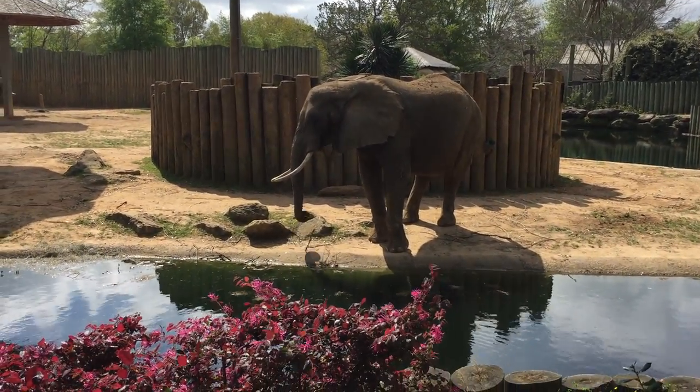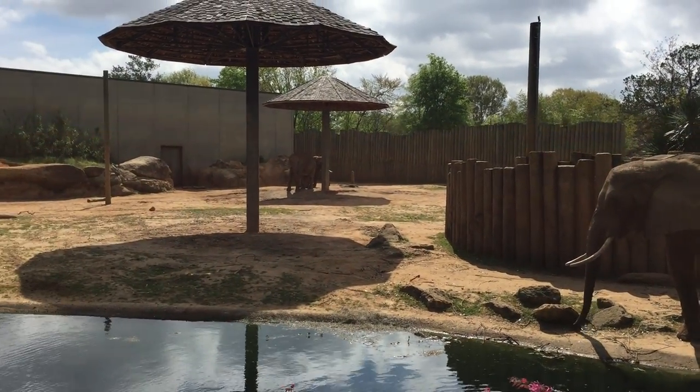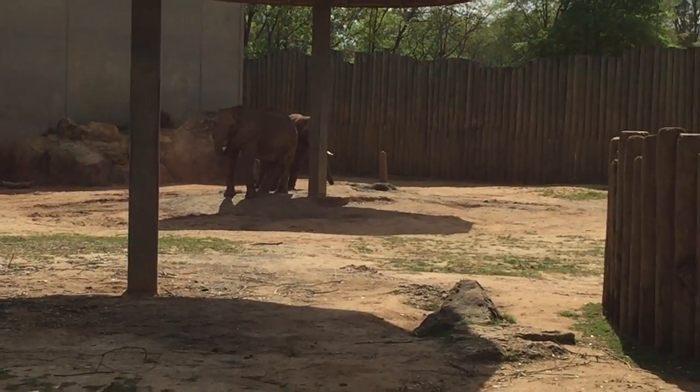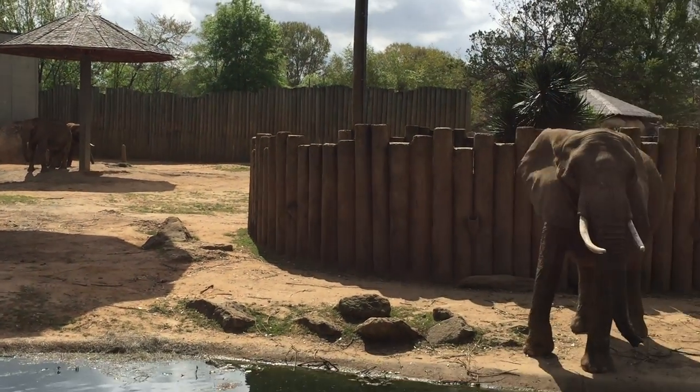In the back, the closest one is McKenna. She's special to us. She was the first elephant born in the state of Alabama and she was born right here. And standing behind her is her mother Tina.